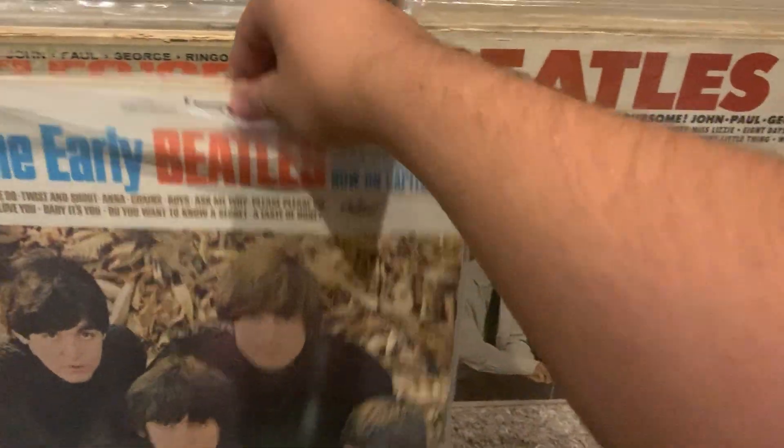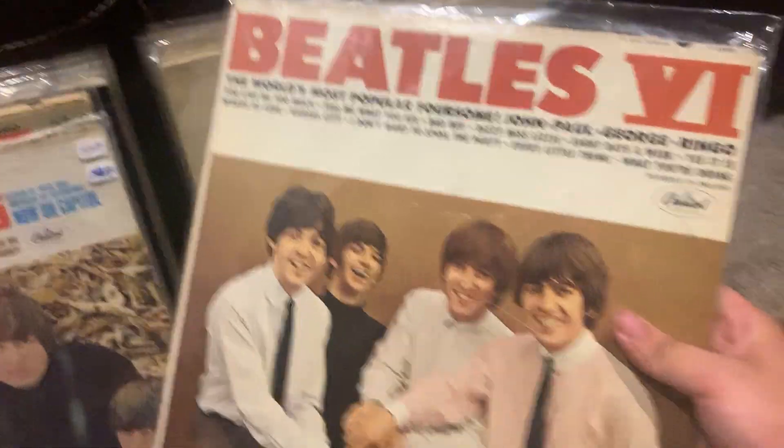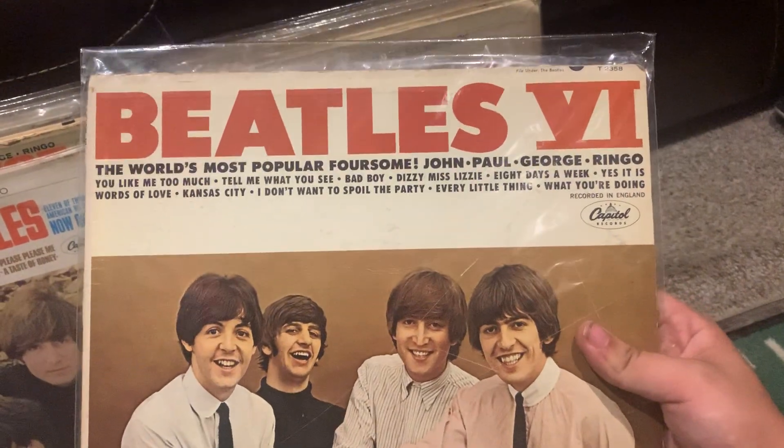First stereo pressing, first stereo pressing. First mono pressing of Beatles '65.